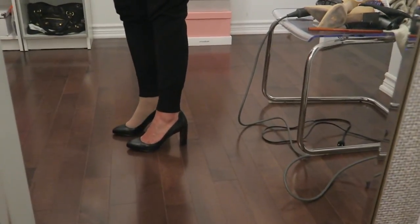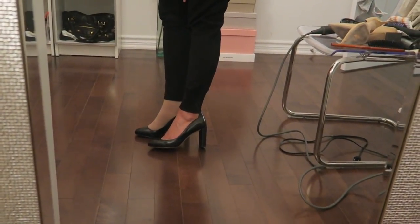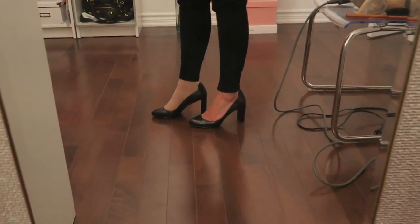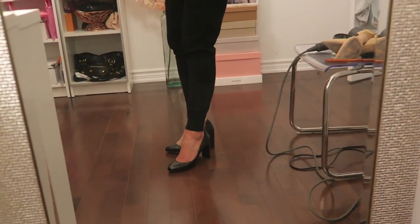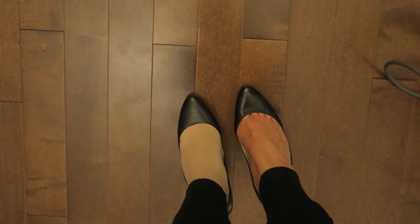These are block heels — pretty high, about three-and-a-half to three-and-three-quarter inches — probably the highest heel I'd wear to work. I feel comfortable in them because it's a block heel so it's very sturdy and I won't fall into any grates. The toe is more of an almond or round shape, which is about as round as I usually go with heels.